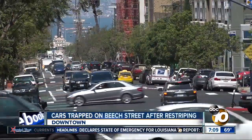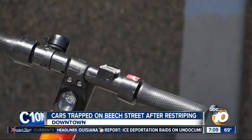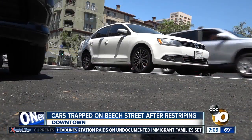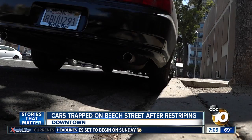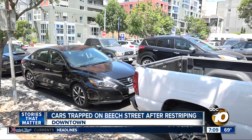The city restriped Beach Street from Front Street to 6th Avenue this week as part of its downtown mobility plan. The goal is to give bicyclists and scooter riders a protected area by moving car parking spaces closer to the middle of the road. Problem is there's no signage, curb paint, or physical barrier to tell drivers not to park along the curb.